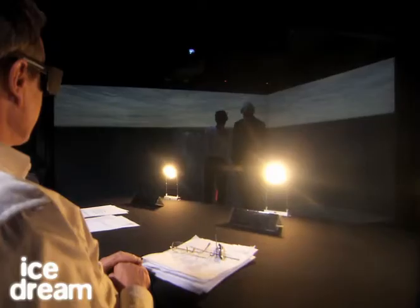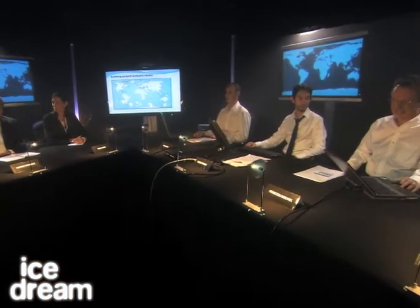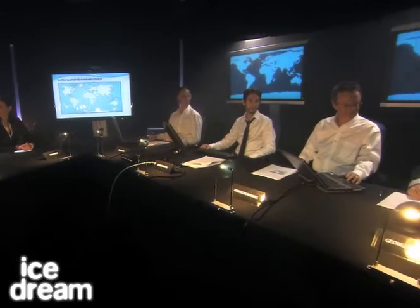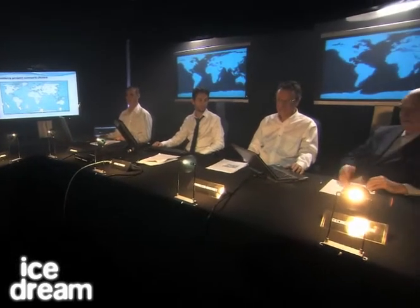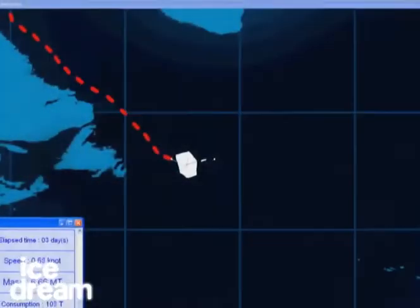Today, Georges Mougin, supported by internationally renowned glaciologists and engineers, wants to make real progress. For months, these men will work on an idea that can be summed up in one sentence: take an iceberg from the coast of Canada and tow it across the Atlantic before it melts.